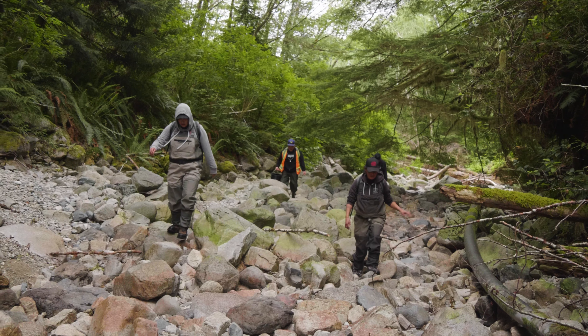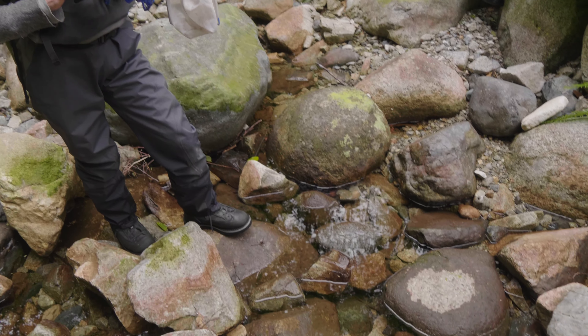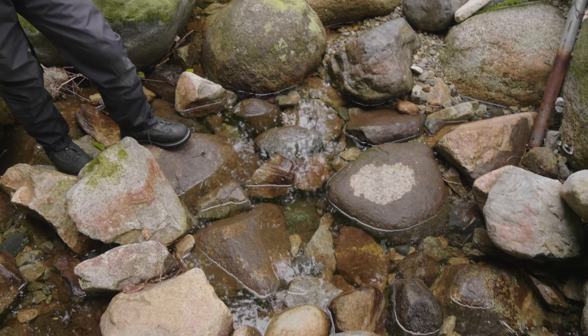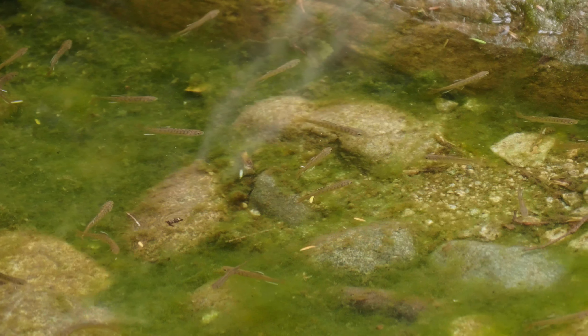It's normal for water flows to dry up in the summertime, but more and more frequently we're seeing droughts and less water, and it basically causes these little pools to heat up and causes lower dissolved oxygen in them, so it's just a harsher climate for fish to survive in.